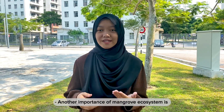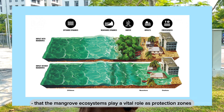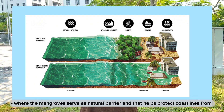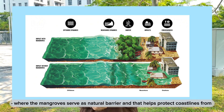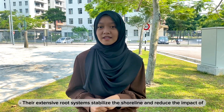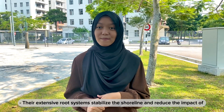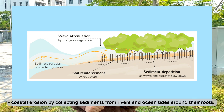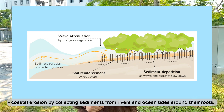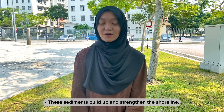Another importance of the mangrove ecosystem is that mangroves play a vital role as protection zones, serving as a natural barrier that helps protect coastlines from the erosive forces of waves, tides, and storm surges. Their extensive root systems stabilise the shoreline and reduce the impact of coastal erosion by collecting sediments from rivers and ocean tides around their roots. These sediments build up and strengthen the shoreline.